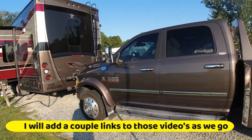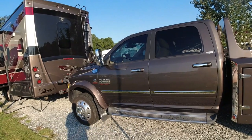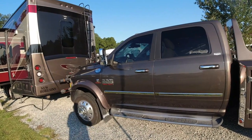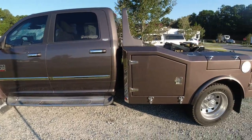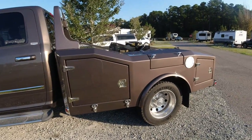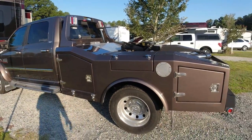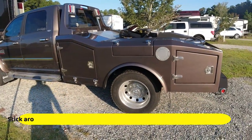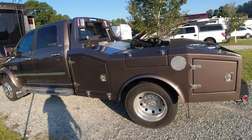In case you haven't seen any of our videos on the truck and fifth wheel in the past, this is a 2018 Ram 5500 with a Cummins engine, an AISIN transmission, and a classy chassis hauler body. We had them rip out our rear suspension.